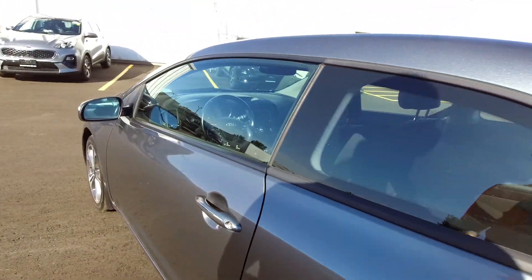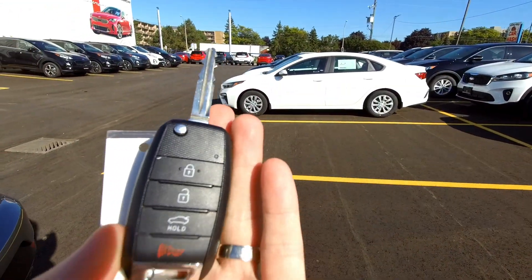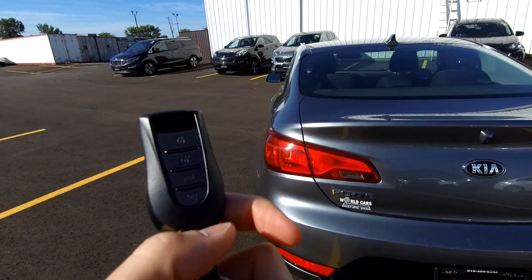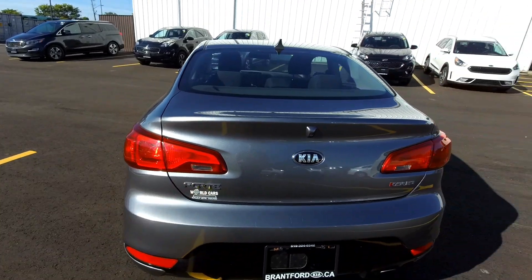Here's the key fob — it has a jackknife-style key so the blade folds into the fob, so it's just a compact fob in your pocket. This also appears to be a remote start fob. I haven't tried that out, but connect with your salesperson to ask about that.